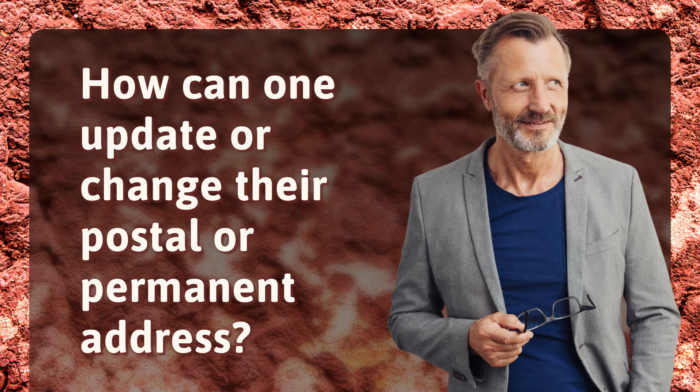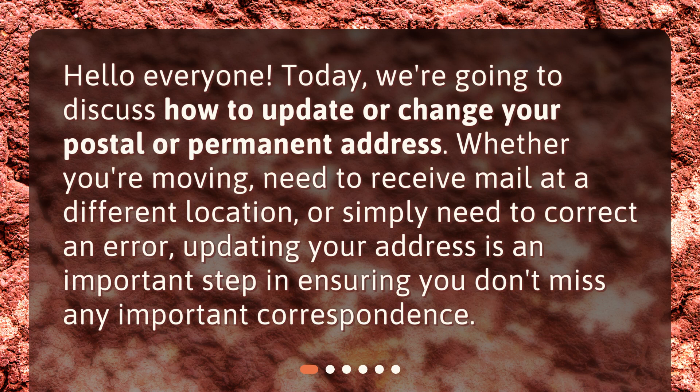How can one update or change their postal or permanent address? Hello everyone! Today, we're going to discuss how to update or change your postal or permanent address. Whether you're moving, need to receive mail at a different location, or simply need to correct an error, updating your address is an important step in ensuring you don't miss any important correspondence.